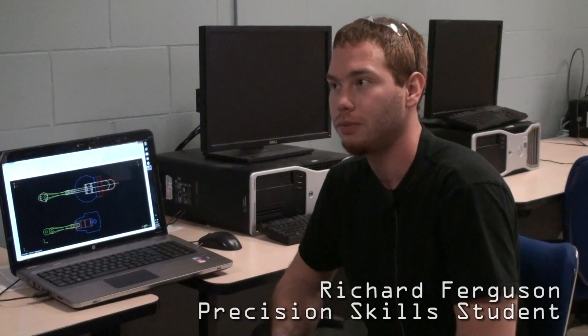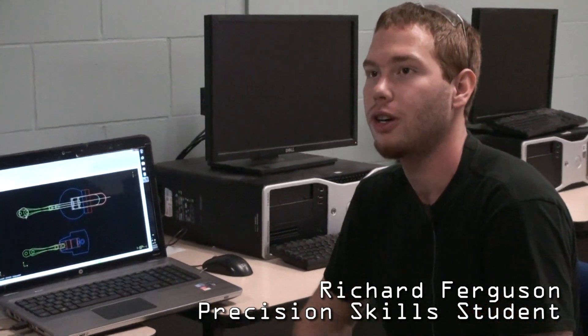I came to Georgian because they have pretty much the best shop around. I like the teachers — they really are here to help you. Mastercam is just kind of a treat on top. To me, Georgian is just the smartest place to go for machining.